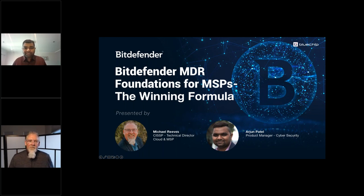My name is Arjun Patel, Product Manager at Blue Chip InfoTech. Today we have two special guests: Michael Reeves, Technical Director, and Alan Naderig, Senior Account Manager, MSP at Bitdefender. Thank you for joining us today.